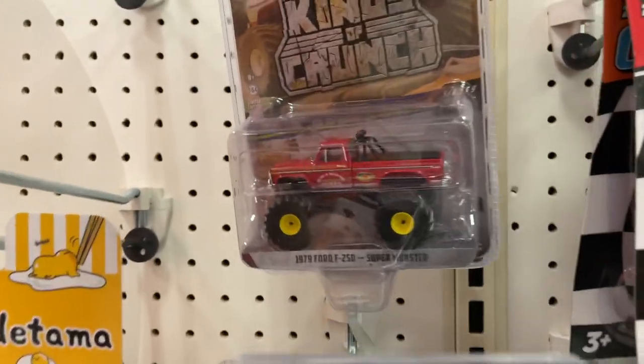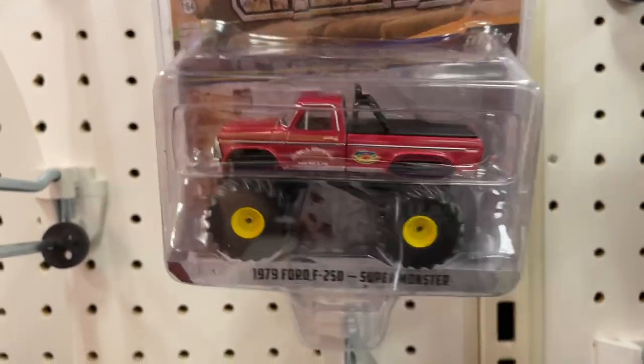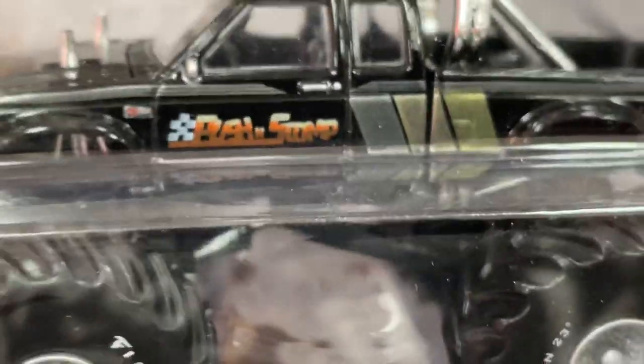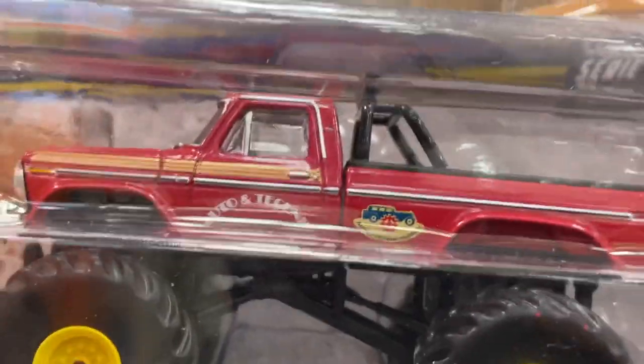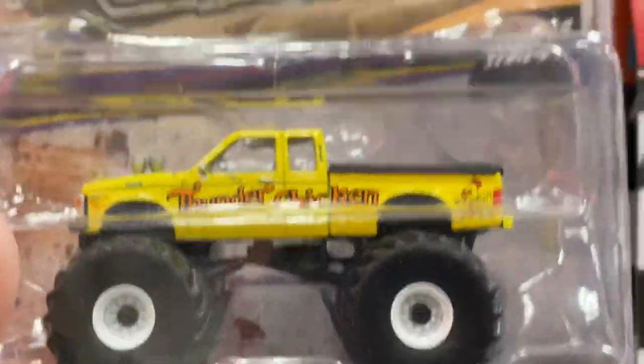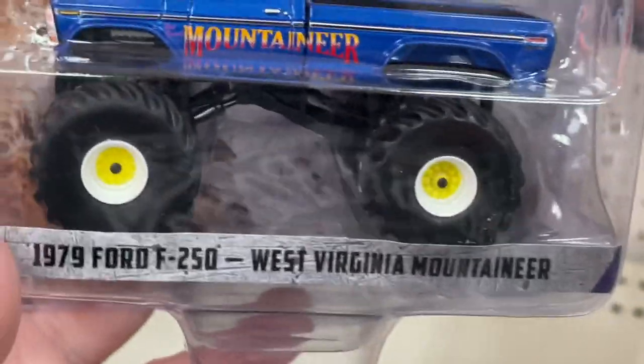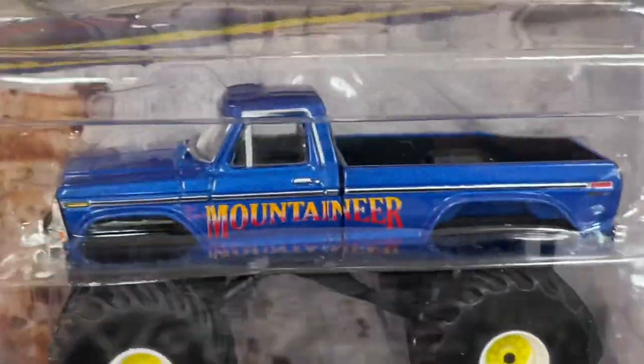They have the Kings of Crunch — '79 Ford F-250. Thunder Chicken. These trucks are by Greenlight. Mountaineer — '79 Ford F-250 West Virginia Mountaineer. Oh, love the back end there, looks so beautiful. Nice run on it too, beautiful color.